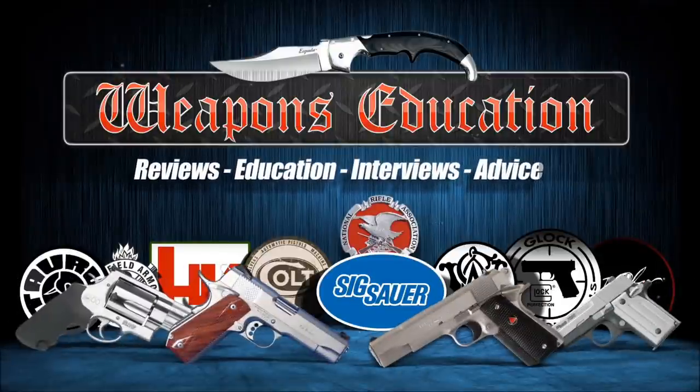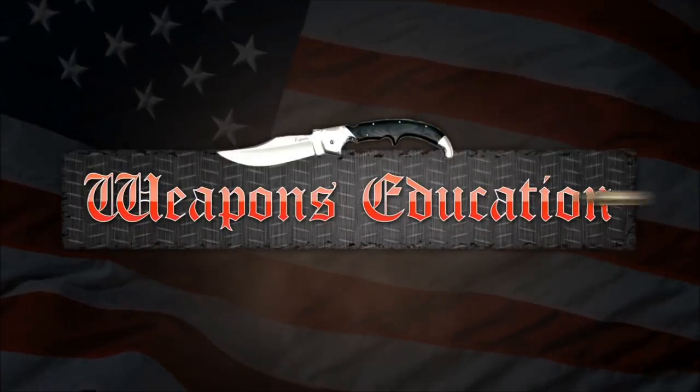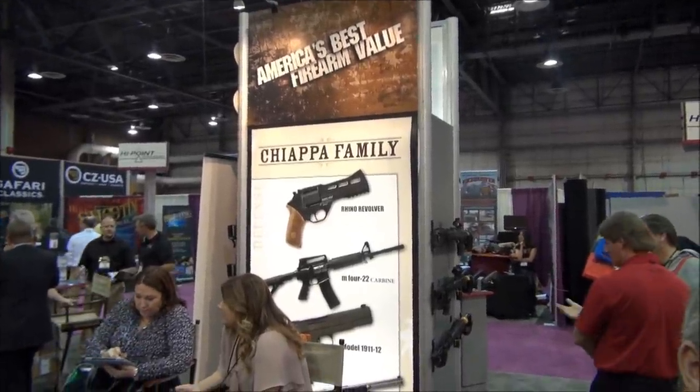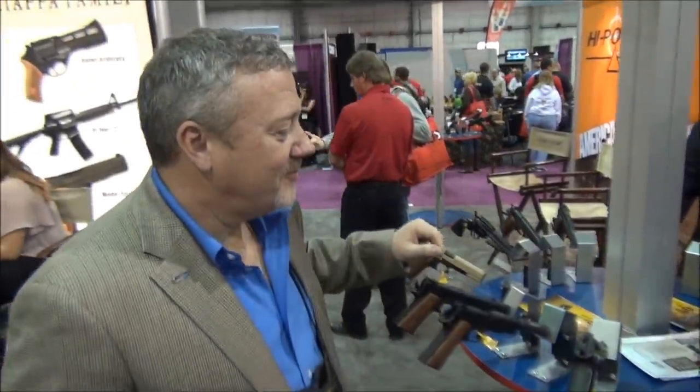Welcome to weaponseducation.com. All right, we are at the Chiappa booth here at SHOT Show 2012, and I'm with Charles.